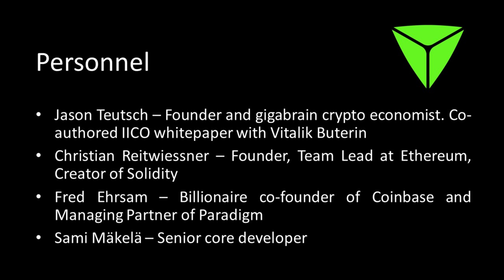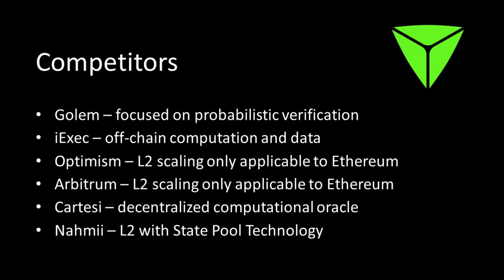Honorable mention goes to Sammy Michaela, the senior core developer. Now let's look at the competitors — though I'm not sure any of them are direct competitors, as they're all trying to do something a little different. Golem has been around the longest; it's focused on verification of data but uses probabilistic verification rather than actual verification as TrueBit does. iExec is a decentralized marketplace for off-chain computation on a cloud. Optimism hopes to scale Ethereum using optimistic rollups but only applies to the Ethereum blockchain. Arbitrum recently launched their mainnet and Uniswap is building on it — again, a level two scaling solution for Ethereum.